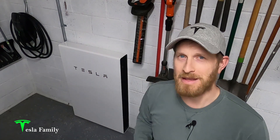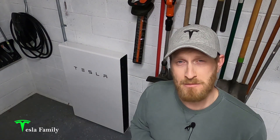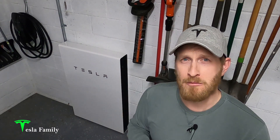Hey all, Sean here from Tesla Family. I've had my Tesla Powerwall further offsetting my home's energy needs for six months now. It's been an amazing six months and I've got a lot of really fun data to share with you. In this video I want to share the six month Powerwall performance numbers with you and show you how adding a Powerwall to my home has lowered my home's grid demand.